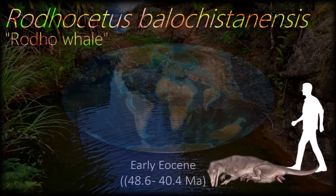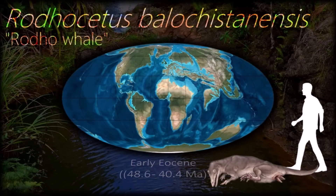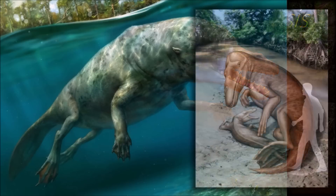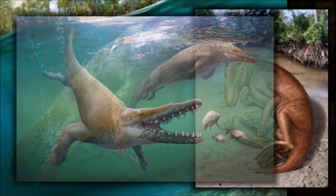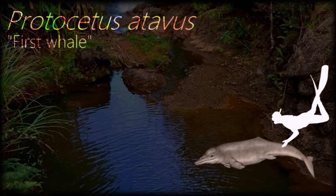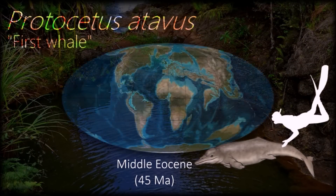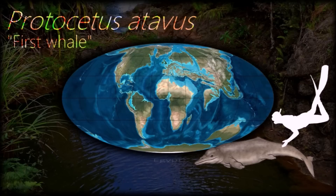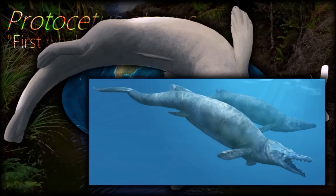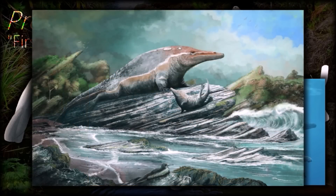A fossil of Rodhostus suggests it gave birth on land even if it is thought to have been fully aquatic; they are thought to have moved in a way similar to how seals move on land. Protocetids had a nasal opening located farther up the head than in earlier cetaceans, suggesting they could breathe with the head held horizontally, similar to modern whales. Protocetids were the first cetaceans to leave the Indian subcontinent and disperse to all shallow subtropical oceans of the world.